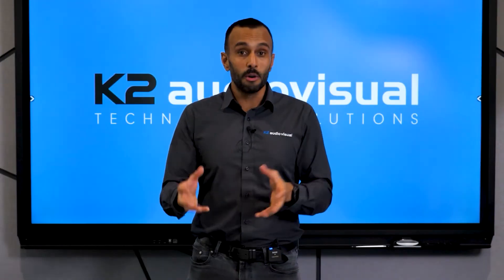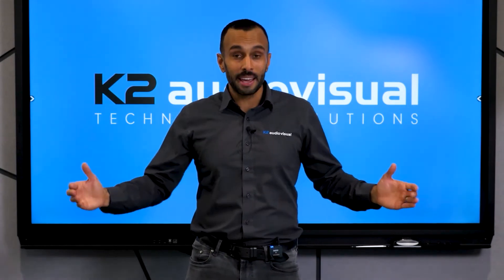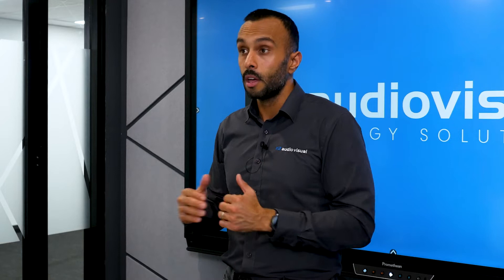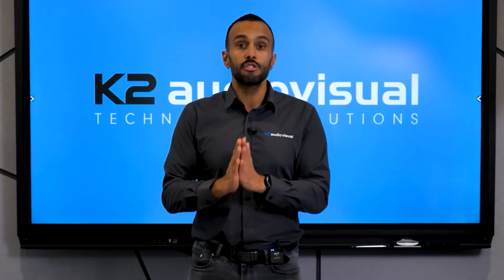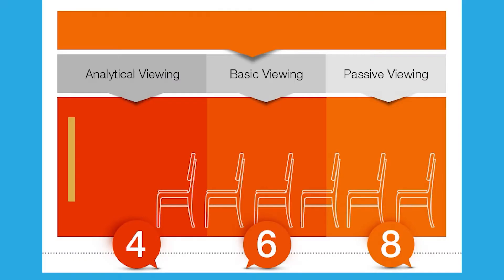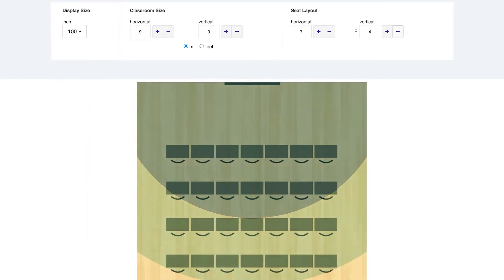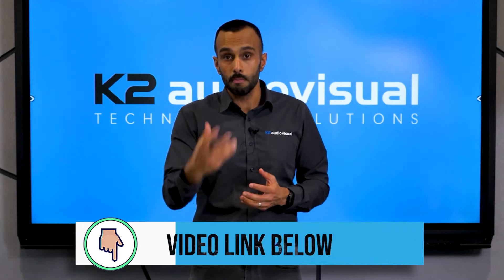Getting the size right is the most important. You'd be surprised the number of rooms we've walked into where the screen is either too big or too small. If the screen is too big and you're too close to the image, you can't see the entire thing and you're craning your neck. If it's too small and you're too far away, you can't see what's being displayed. The way to get it right is called the 4-6-8 rule: find how far the furthest viewer will be sitting, divide by 4, 6, or 8, and you get the screen height you need. There is a detailed video linked below on this rule.